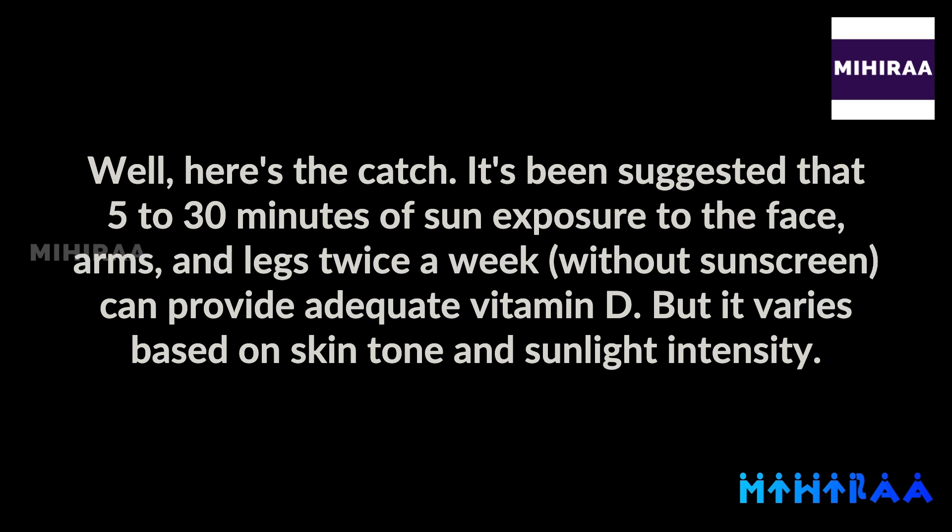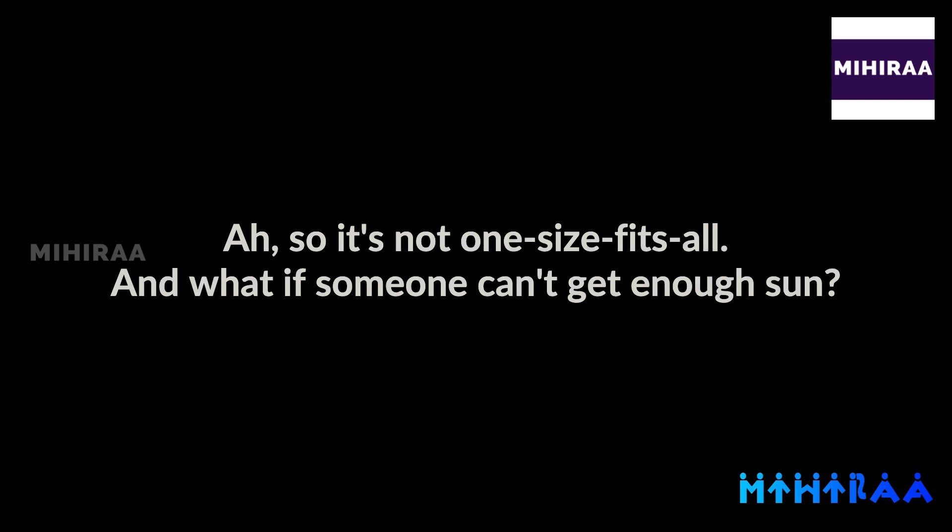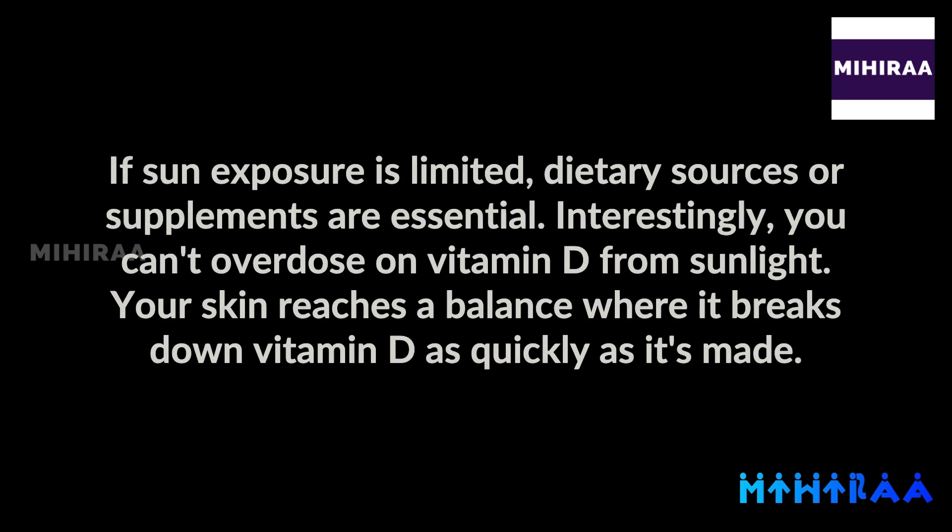But it varies based on skin tone and sunlight intensity. So it's not one-size-fits-all. And what if someone can't get enough sun? If sun exposure is limited, dietary sources or supplements are essential. Interestingly, you can't overdose on vitamin D from sunlight — your skin reaches a balance where it breaks down vitamin D as quickly as it's made.